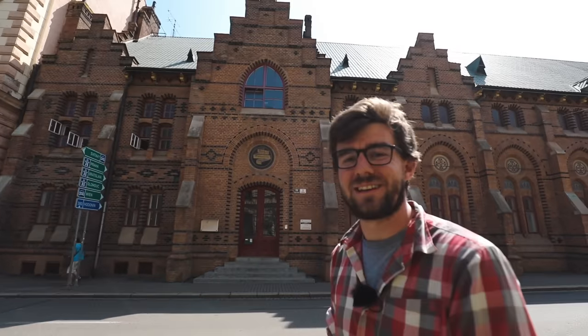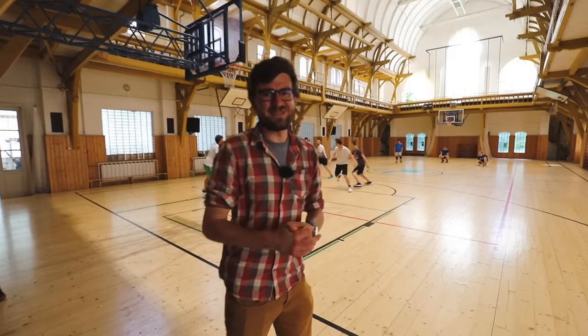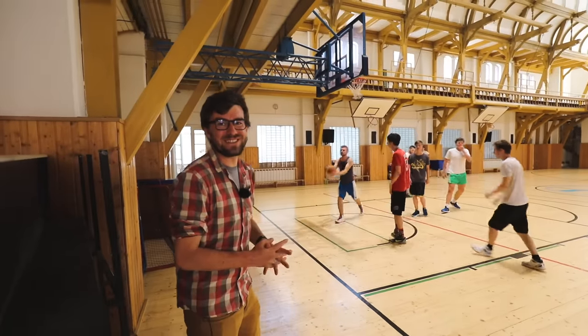If you wonder where students exercise, it's not in this building — it actually is! I honestly have to admit, this is the nicest gym I've ever seen in my life.